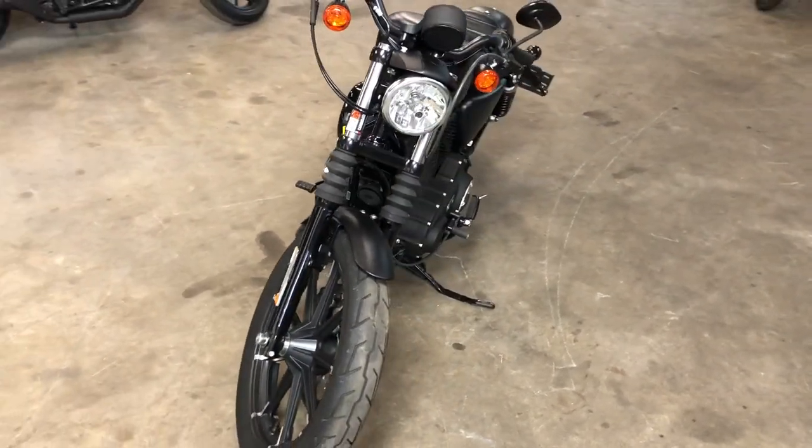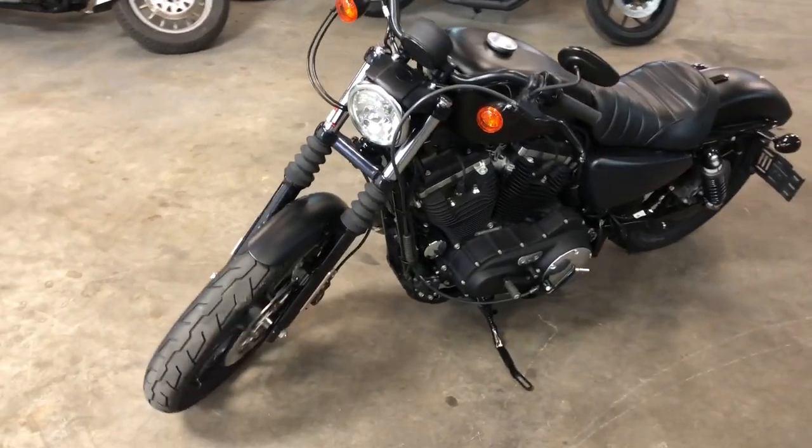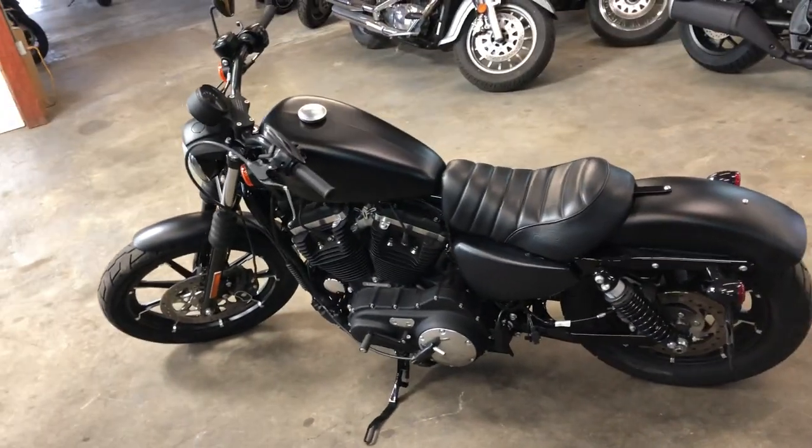Super clean. Comes in that black denim paint with the blackout package. Just a nice looking 883 Iron guys. Don't miss this one — it's in service and is ready to hit the road.